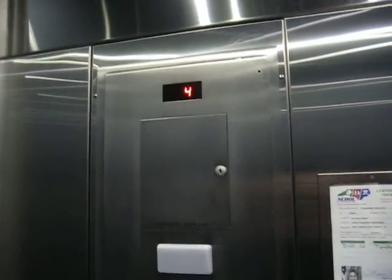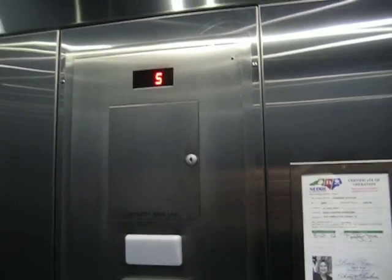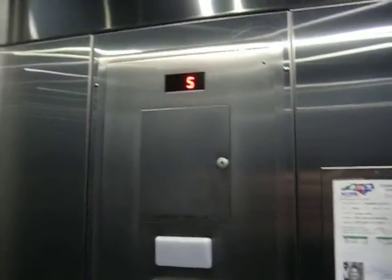Also, over in that other bank, there's a freight elevator. But only employees can get on that, so I can't go in for you.